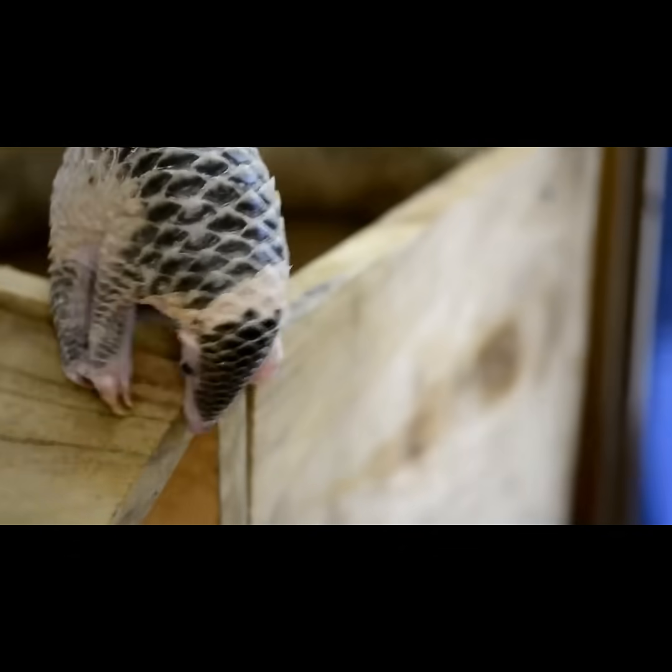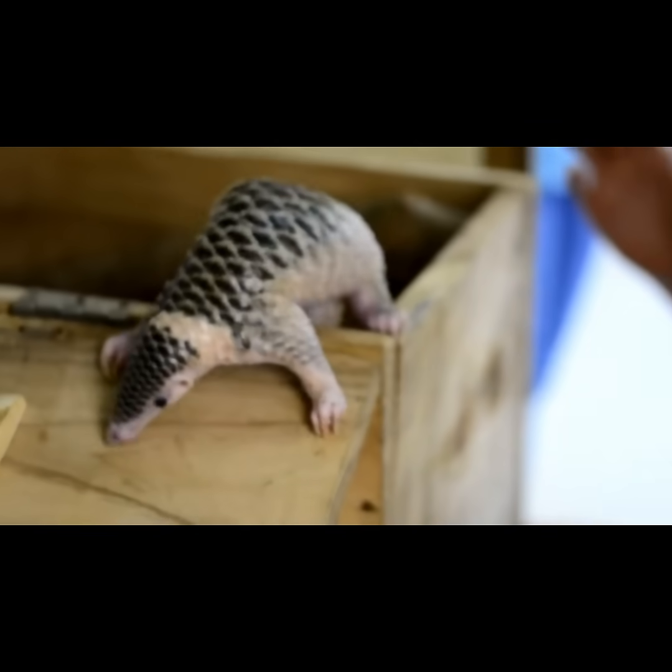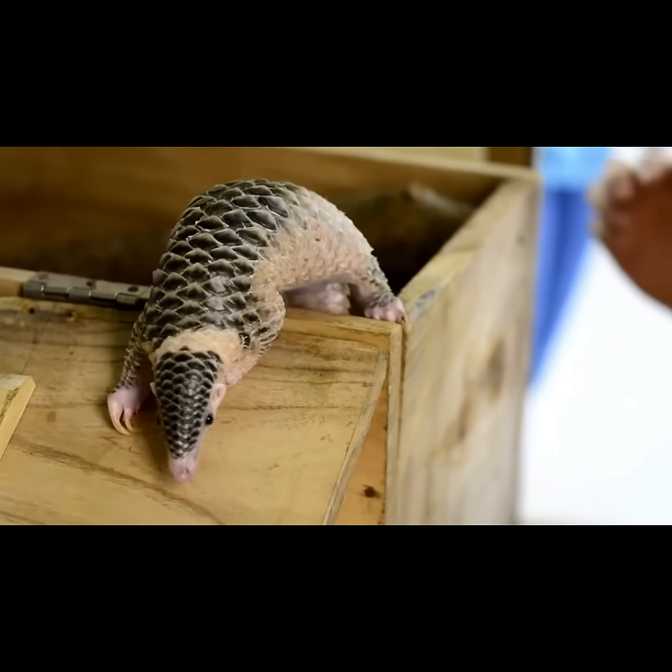Sadly, pangolins are critically endangered, hunted for their scales and meat. Every rescued pangolin counts in the fight to preserve the species. This baby's survival is a rare glimpse into pangolin conservation.